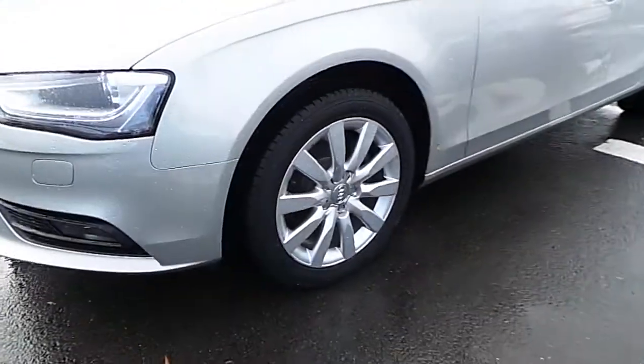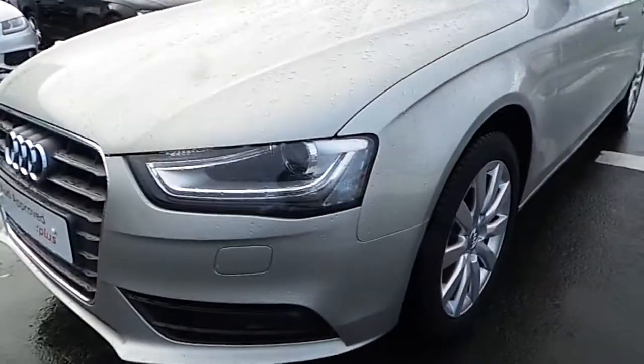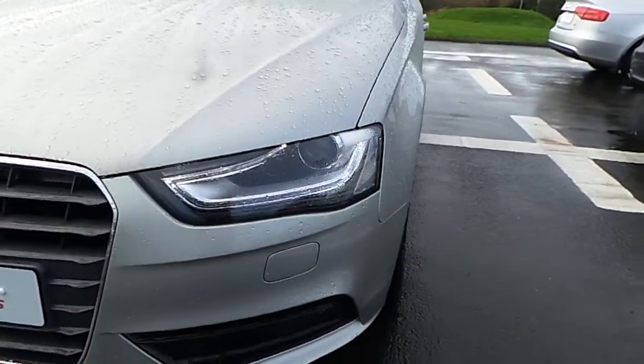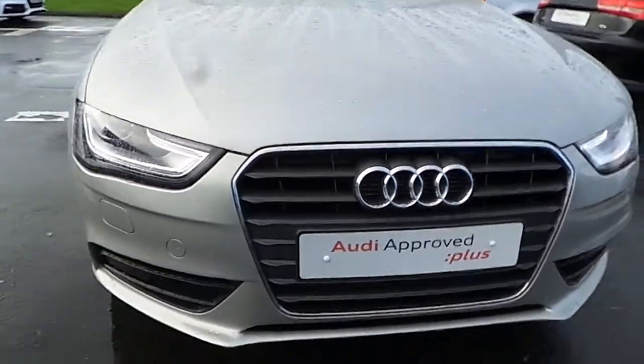As you can see, our A4 is finished with 17-inch alloy wheels, Xenon lights with LED daytime running lights, and our trademark Audi grille.